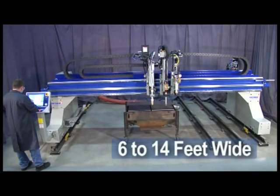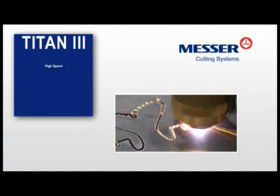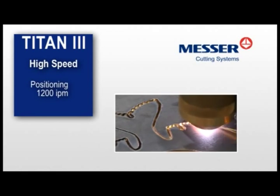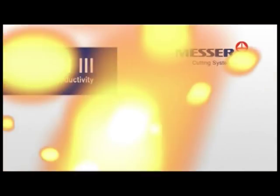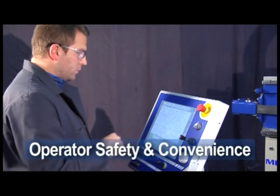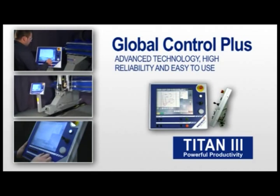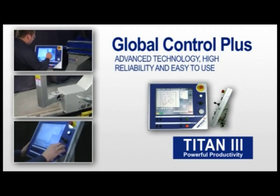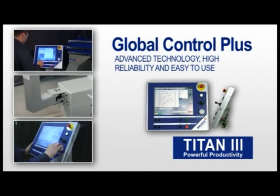The Titan III is available in multiple widths from 6 to 14 feet wide and lengths from 6 to 150 feet to meet your productivity needs. You get high-speed positioning with up to 1,200 inches per minute for consistent cut part quality. We at Messer are always concerned about operator safety and convenience. With over 100 years of worldwide expertise in the metal cutting industry, Messer has designed our powerful PC-based Global Control Plus to give you the ultimate control of your new Titan III.